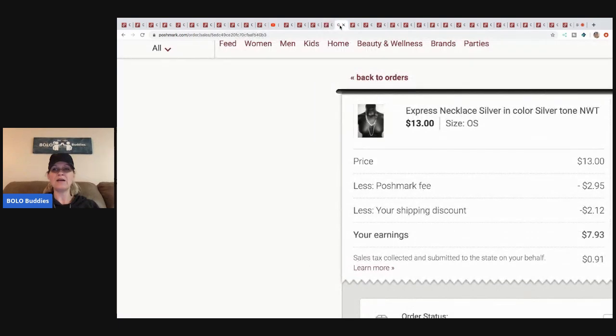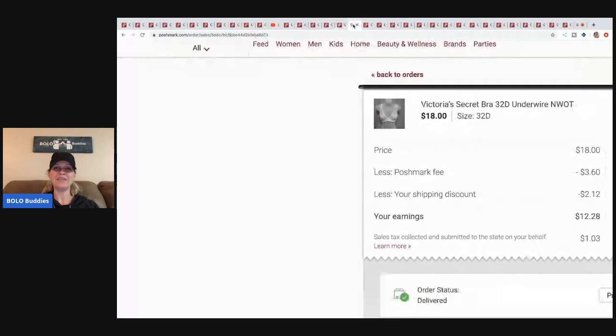This necklace is such a stale listing — I've had this item for so many years. I picked it up at a discount store for probably a dollar or less. I sent an offer for thirteen dollars, Poshmark took two ninety-five, and I offered a shipping discount, so my earnings were only seven ninety-three. But I had less than a buck in it so I still made six or seven dollars — I'm happy with that victory.